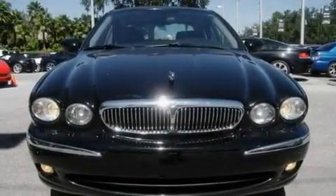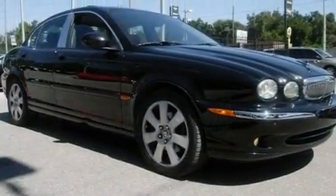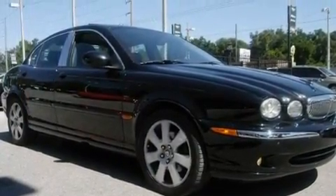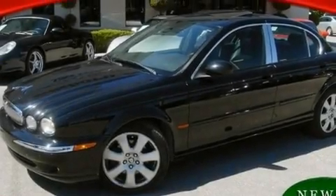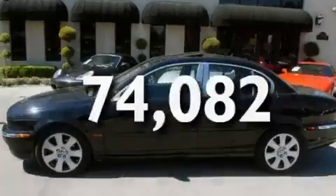Its top features and packages include the premium package, a moonroof, cruise control, a CD player, wood trim interior accents, heated washer fluid, an engine immobilizer theft deterrent system, an anti-lock braking system, and air conditioning with automatic climate control. This vehicle has fewer than 75,000 miles on the odometer.